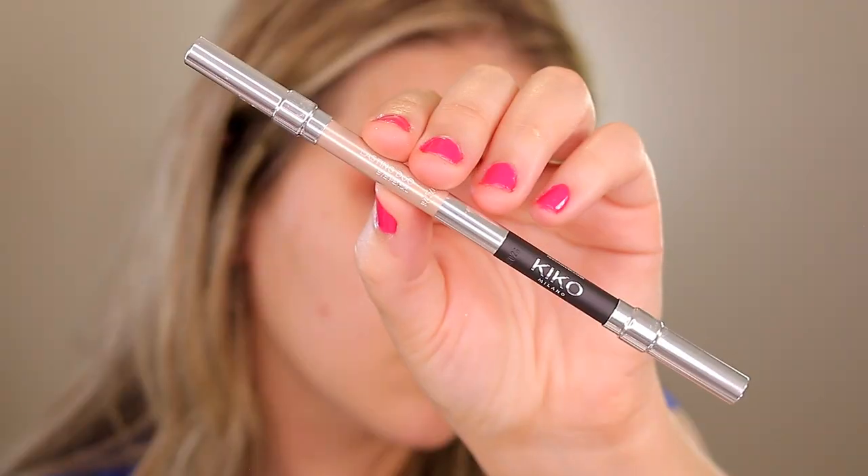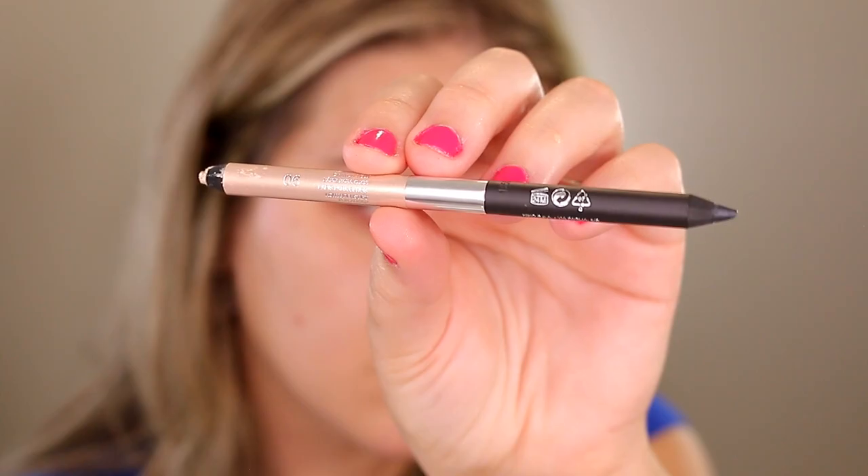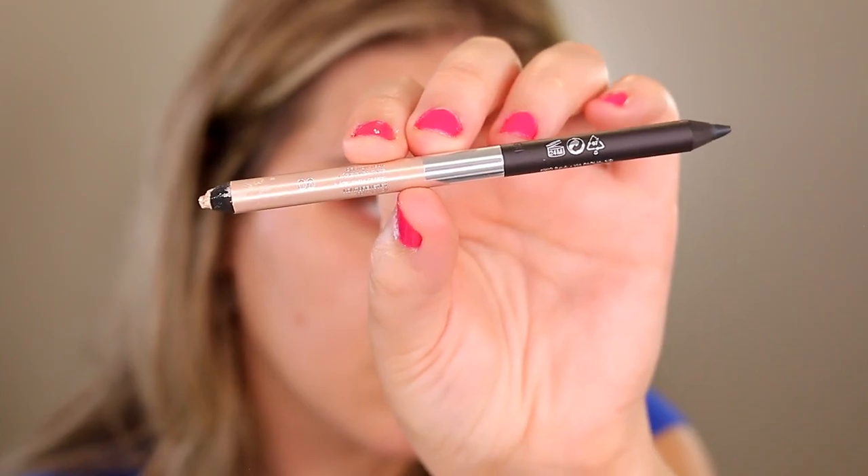Moving on to eyeliner — I got on Ulta the other day and saw that Kiko Milano had several new products. I feel like Kiko gets overlooked a lot. When I saw this Lasting Duo Eye Pencil, a double-ended eyeliner pencil, I was automatically reminded of the Charlotte Tilbury eyeliner pencil. The whole trend of putting a metallic champagne in your waterline was started from the Charlotte Tilbury eyeliner duo pencil. When I saw this had a black and a champagne one, yep, bells went off.